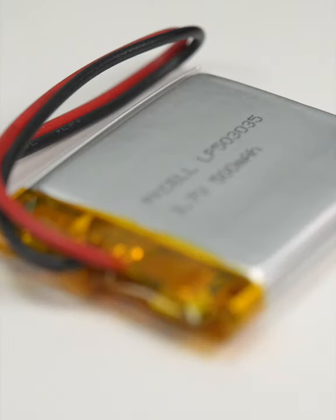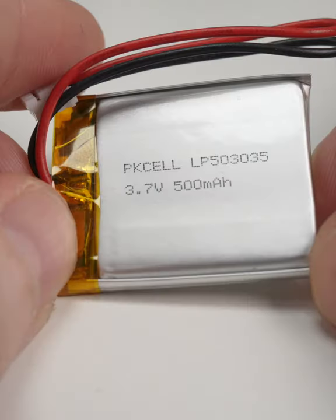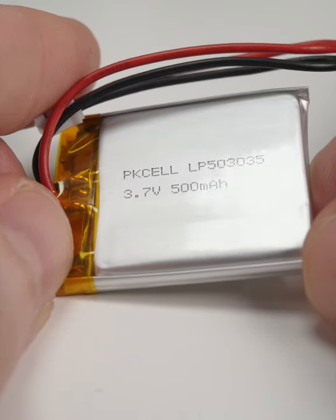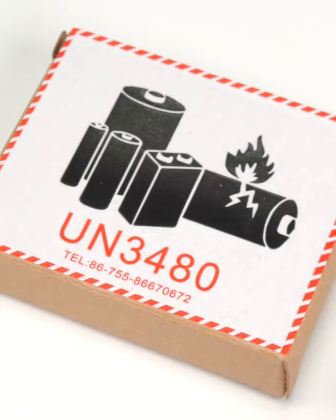And as always, avoid anything sharp that can puncture the LiPo's casing and cause the internal chemicals to mix and leak and the battery to become puffy and possibly catch fire or explode. A puffy LiPo sounds kinda cute, but it's not a happy thing.